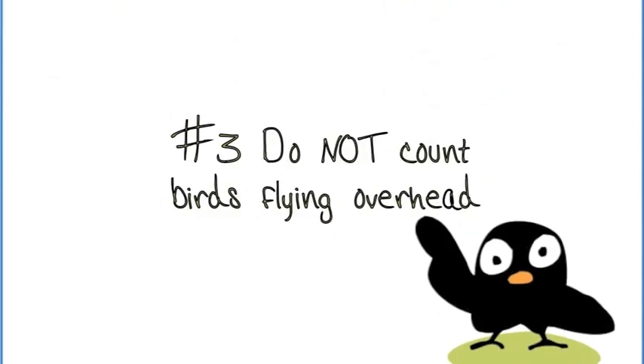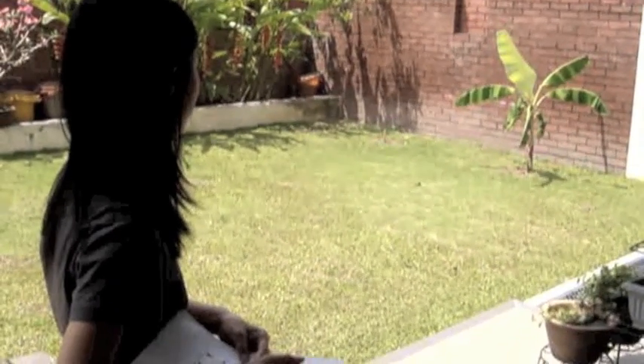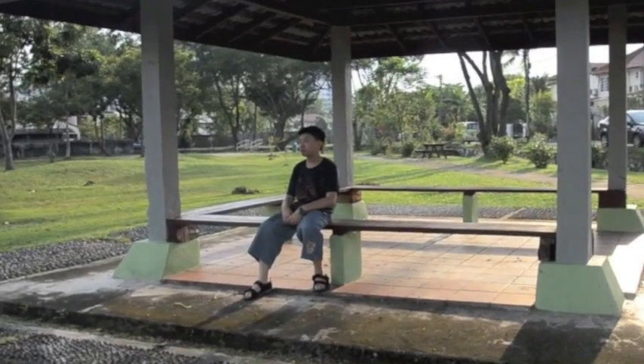3. Do not count birds flying overhead. 4. Do not count birds that you can hear but you can't see. Lastly, try to blend in by wearing dull coloured clothes and keeping a low profile so that you don't scare the birds away.